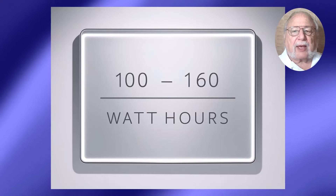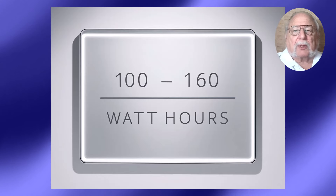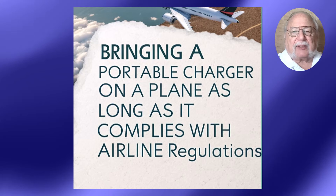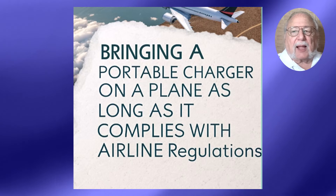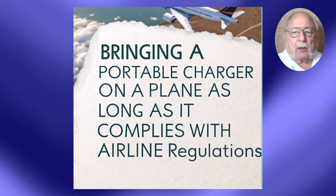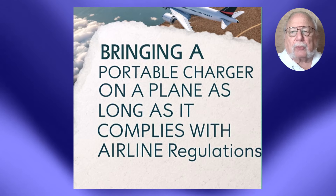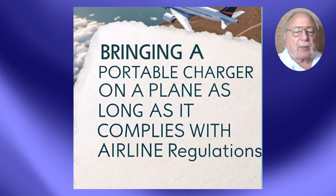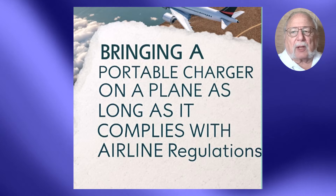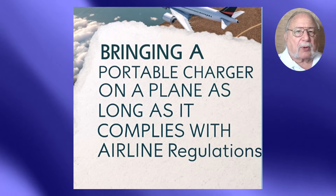For international flights, there's thankfully good consistency across the globe. The International Air Transport Association, or IATA, has set guidelines similar to FAA and TSA regulations. The 100 watt-hour limit is generally good no matter where you are going, but remember that IATA sets the baseline, and individual airlines and countries might have their own specific requirements.